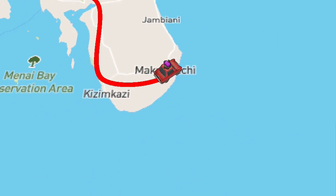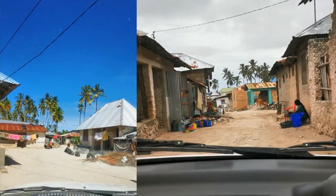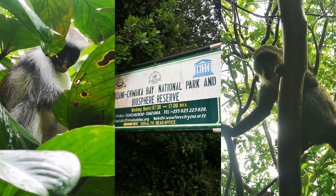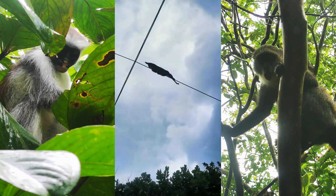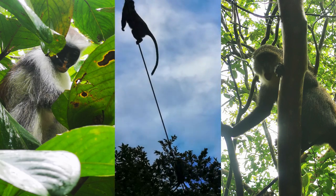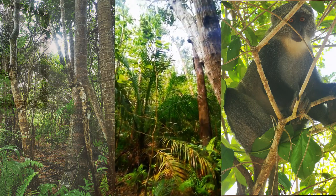On our way back we drove over closer to Jambiani and had this amazing lunch at Lekka Kaleka, which is famous for its octopus dish — I went back three times. We then headed to Jambiani Forest, which has a lot of rare wildlife: beautiful monkeys, the endemic red colobus monkeys, and so much other wildlife. We explored the forest with a really knowledgeable guide, which I highly recommend.